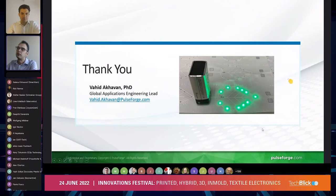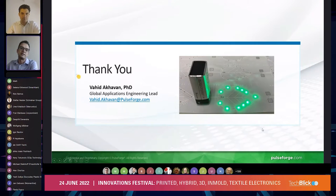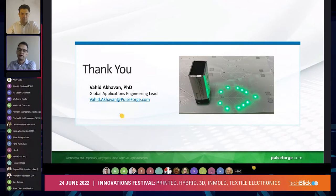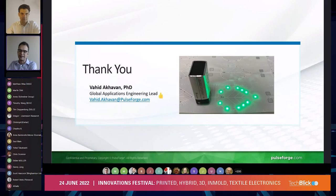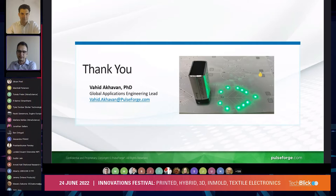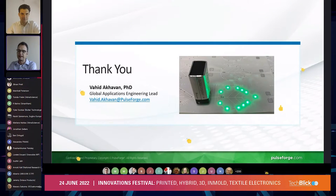I'd like to give you an example of what we call the leaf design, which is a set of LEDs on top of a PET substrate that we give out at trade shows. So if you run into any of my colleagues at future trade shows, ask them for one. Thank you very much.